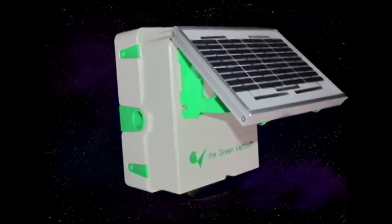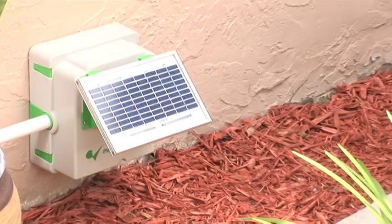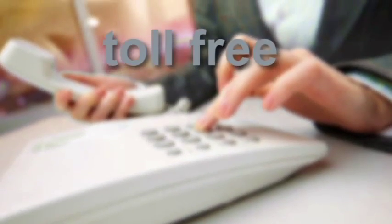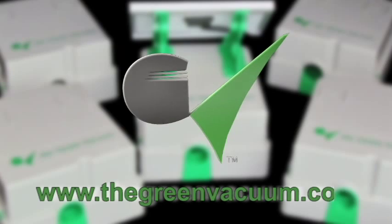The world's first and only preventive automated drain system. Remember, it's always better to prevent than to regret. Contact us toll-free at 1-855-674-0413 or visit our website at www.thegreenvacuum.com.